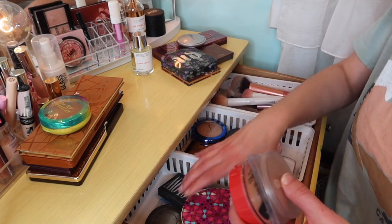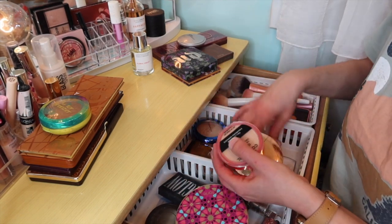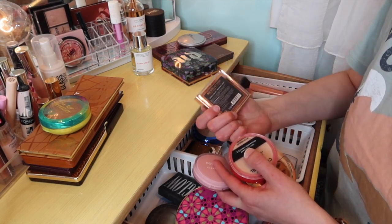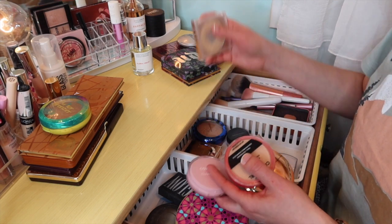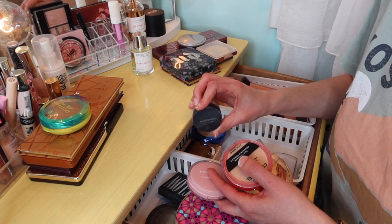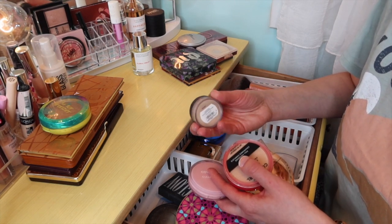For pressed powders, I'm going to leave in the Bacon Blot by Revolution and the Banana Bright. And Bare Minerals — this is what I threw under my eyes before this video to touch up. This one is in Well Rested. So we'll leave that in.